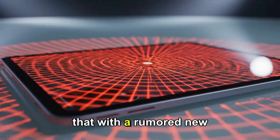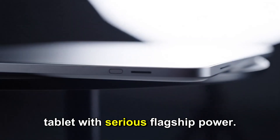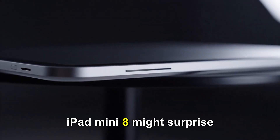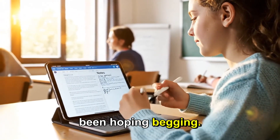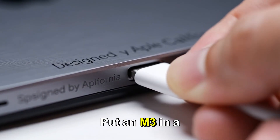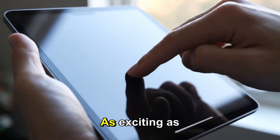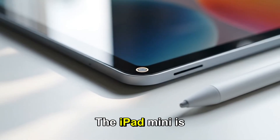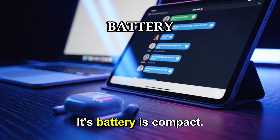Combine that with the rumored new chip and you're looking at a small tablet with serious flagship power. Speaking of chips, this is where the iPad Mini 8 might surprise a lot of people. For years, fans have been hoping and begging Apple to finally introduce an M-series chip — put an M3 or M4 in the Mini. As exciting as that sounds, the physics just don't add up. The iPad Mini is tiny — its chassis is thin, its battery is compact.